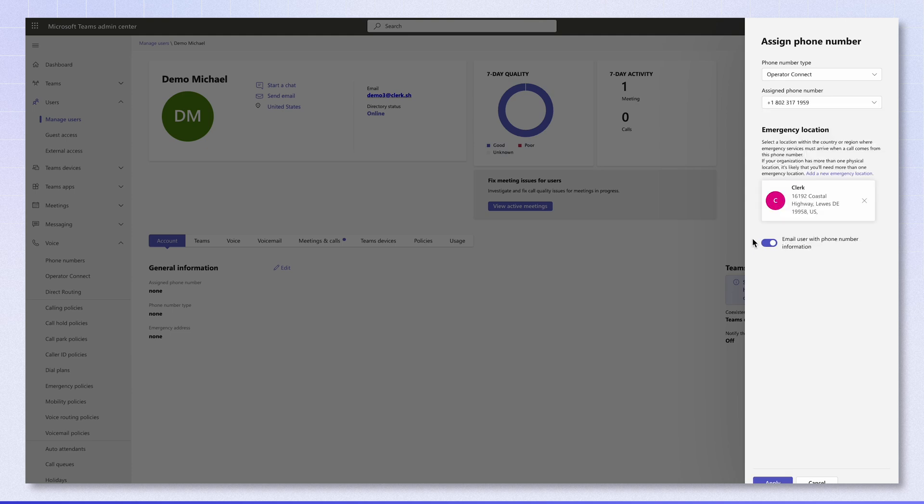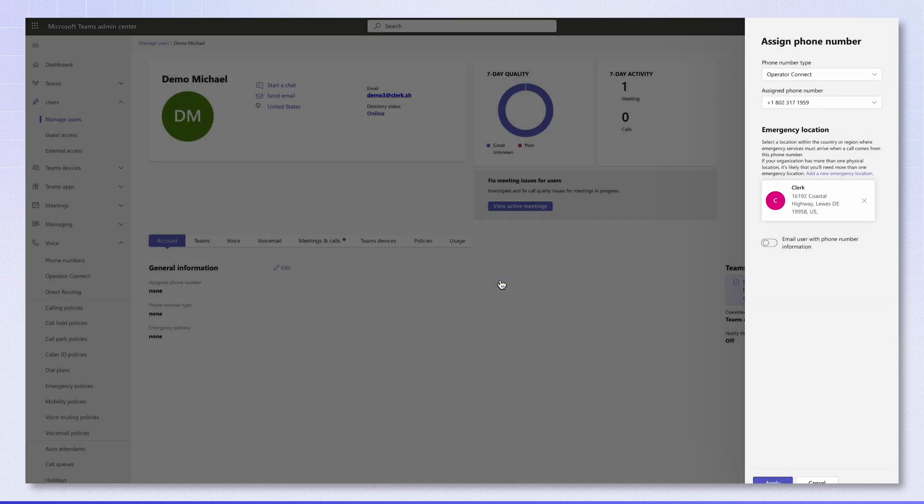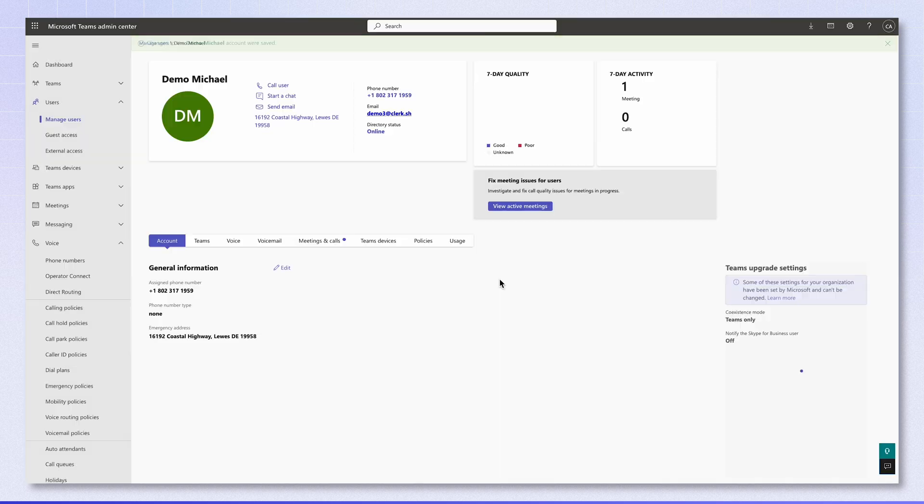When you switch to the Teams Phone Standard license while using Clerk Chat, you get all the same calling features as you would have on your prior plan. We've got a whole video breaking down the Teams Phone Standard license, so check that out after this.